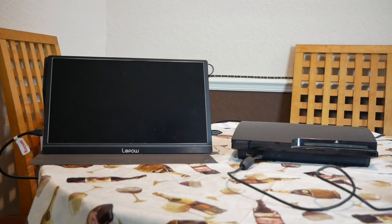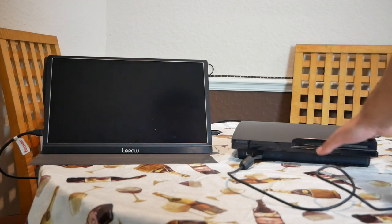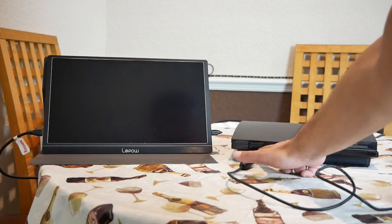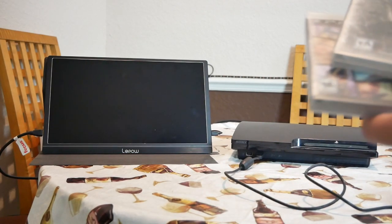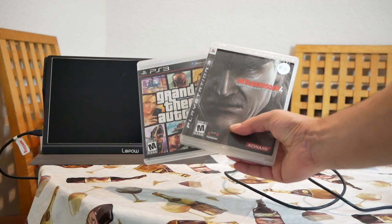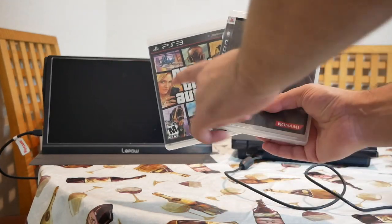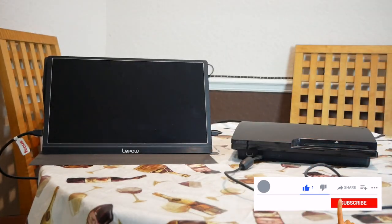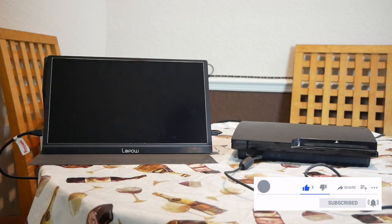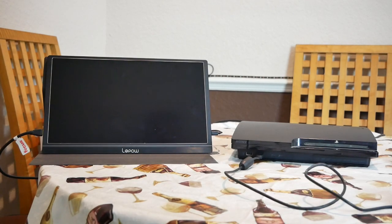Now for the moment of truth. I have the console connected to power, connected to my screen, and the USB connected to the controller. I also have some game titles here — GTA 5 and Metal Gear Solid 4. We're going to test those. Let me go ahead and power on the device and see what happens. It looks like it turned on — that is actually a good indicator.